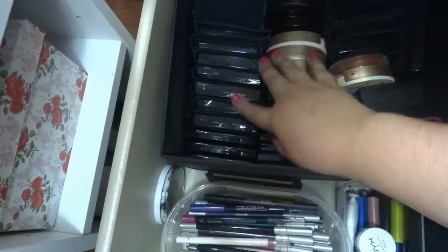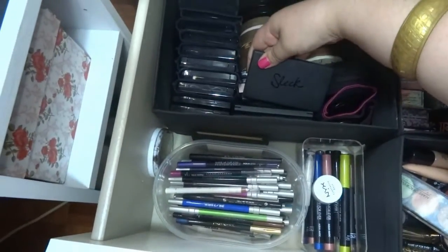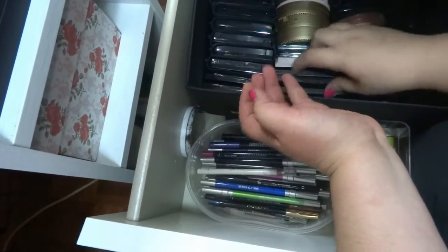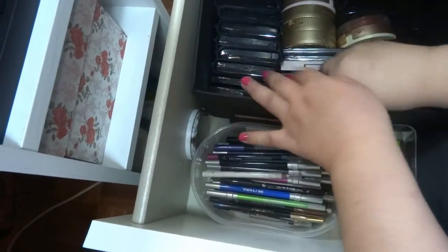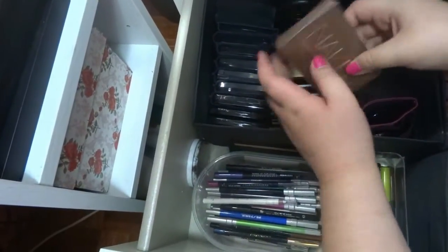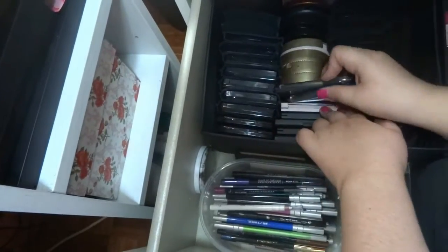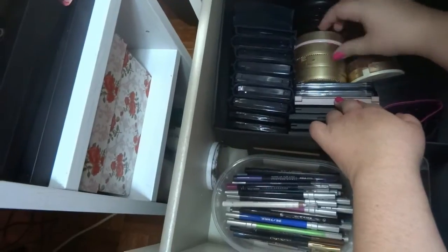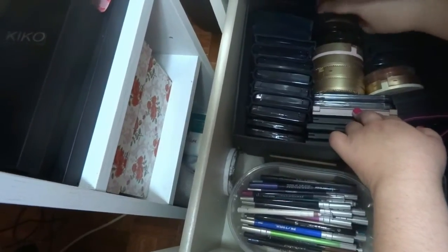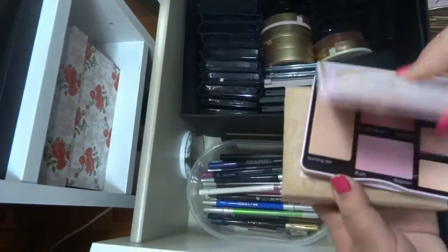Blushes from DR and from Lancome, trios from Sleek, and some blush-only ones. This one is from Urban Decay — it has contour, blush, and highlight together. I really like these. This is from Make Up For Ever, Too Faced, and more Make Up For Ever. A bronzer from MAC, a bronzer from Rimmel, and palettes from Too Faced that have bronzers, blush, and highlight all in one.